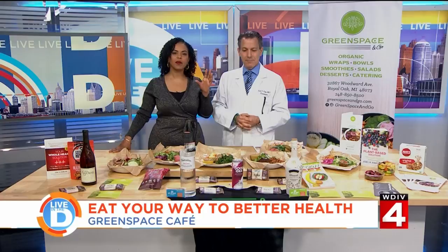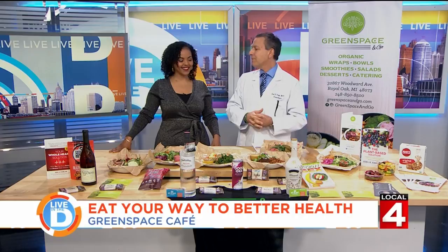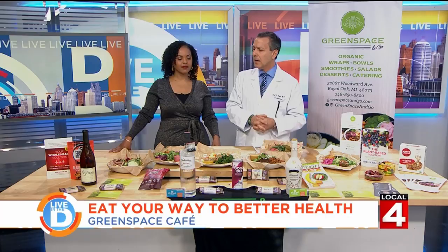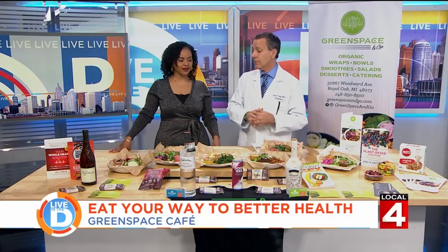Tell me about your two locations. We're on Nine Mile just west of Woodward in the heart of incredible Funky Ferndale. It's a gorgeous 4,000 square foot restaurant with a patio front and back. Then we opened a quicker place called Green Space & Go on Woodward just south of 14 on the west side — you don't have a lot of time, sit for 20 minutes or grab it. People are taking a week's worth at a time, putting it in the refrigerator. We cater as well, of course — lovely corporate events.